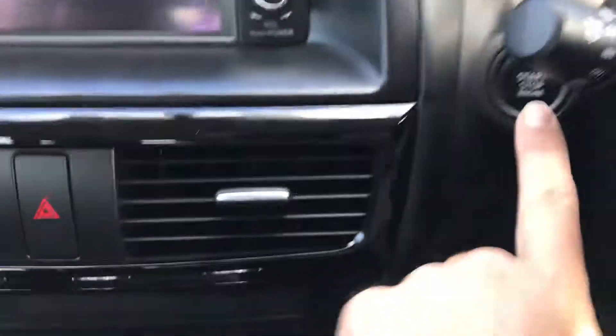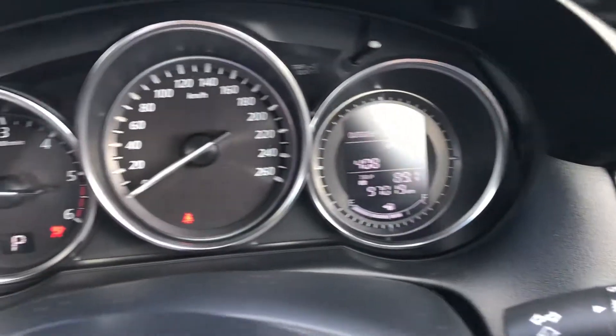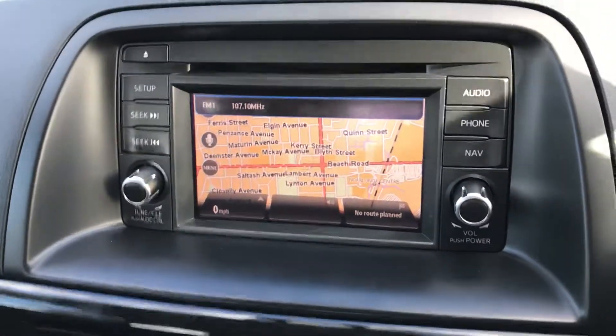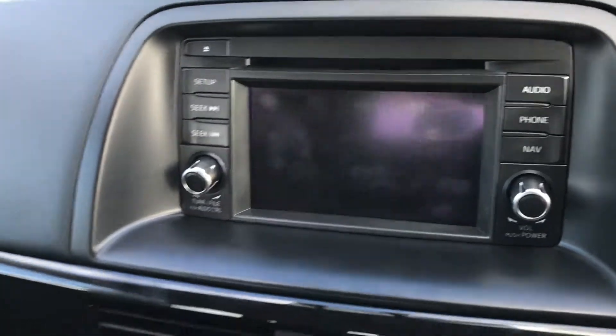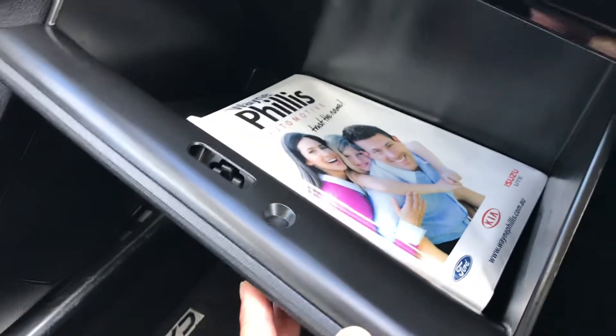As you can see, there's push button start. 96,000 kilometres, sat nav and reverse camera. In the glove box we also have full service history.